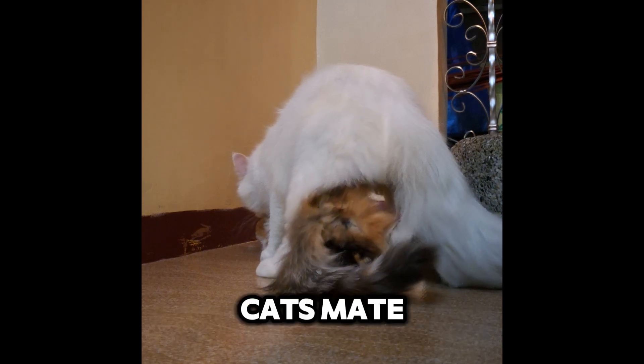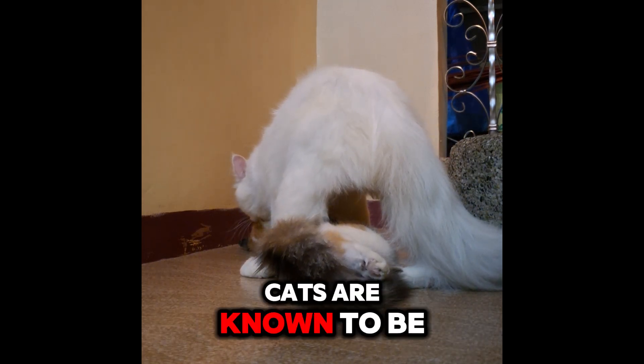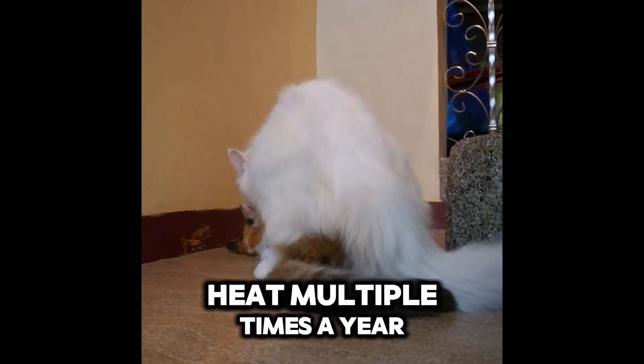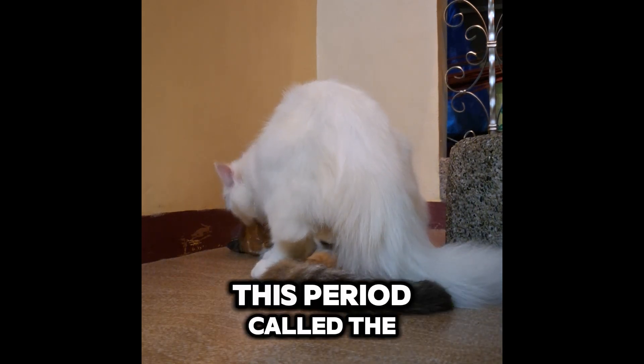Have you ever wondered how cats mate? The process is quite unique and fascinating. Cats are known to be seasonal breeders, meaning female cats known as queens go into heat multiple times a year, especially during warmer months.